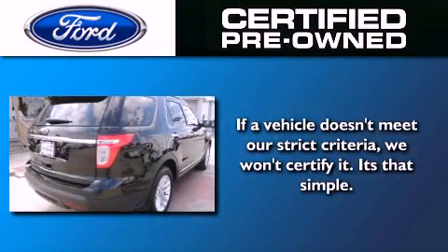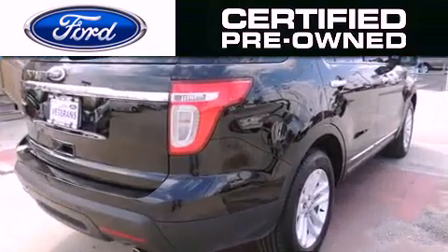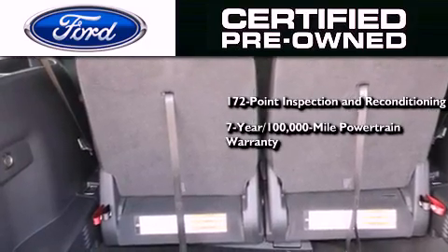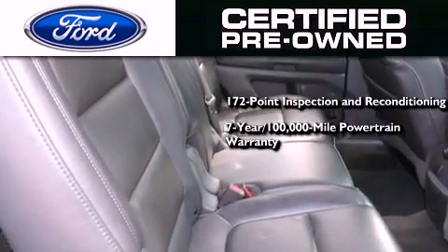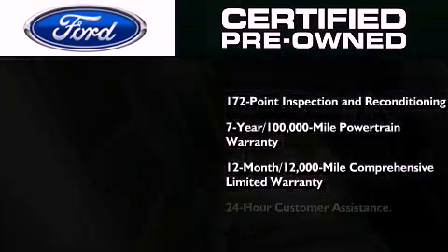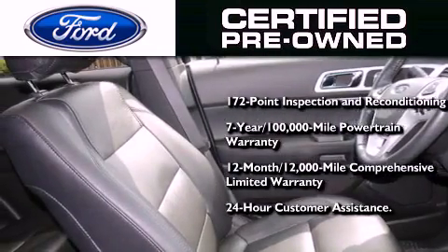Ford's pre-owned certification includes the 172-point inspection and reconditioning process, a seven-year, 100,000-mile powertrain limited warranty, and a 12-month, 12,000-mile comprehensive limited warranty, plus Ford Motor Company's 24-hour roadside assistance program.